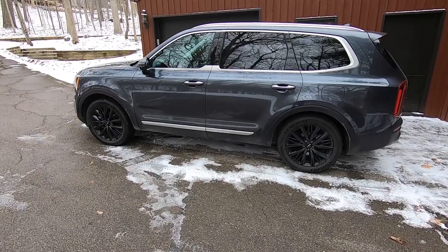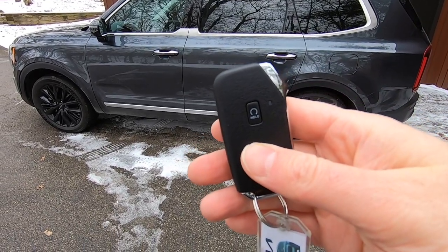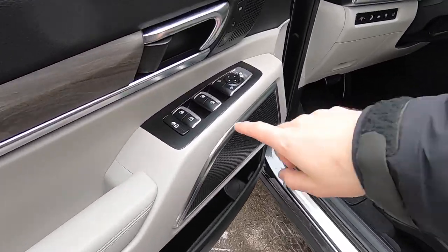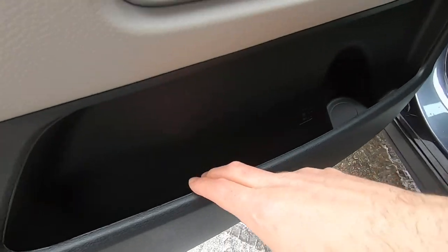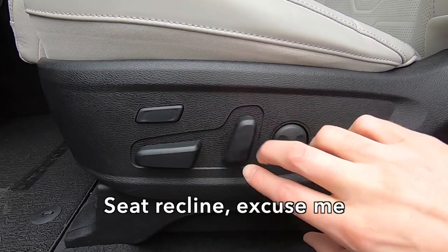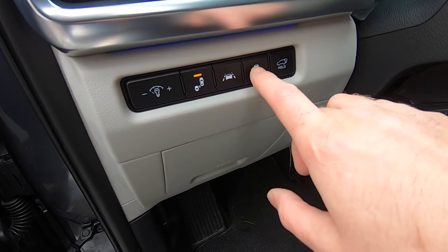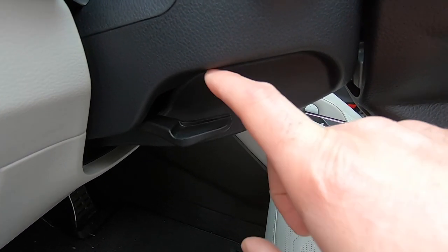Now Kia offers remote engine start on the key fob — you first press the lock button and then hold it down. We do have smart entry. We also have power windows, side view mirror adjustment, power locks, two-position seat memory, a bottle holder, and some extra storage. The seats are powered with the usual bottom and fore-aft positions, plus lumbar adjust and adjustable thigh support. There's also light adjustment for the instrument cluster, blind spot detection, lane keep, stability control, and you can open and close the liftgate from here. The tilt and telescope steering wheel adjustment is manual.